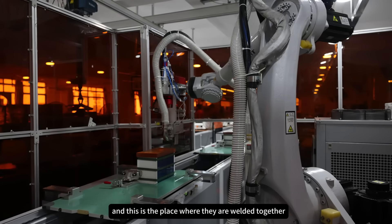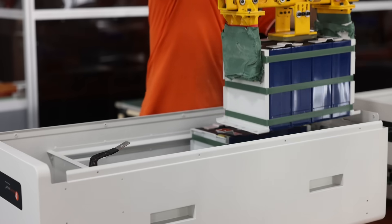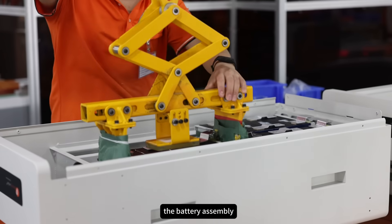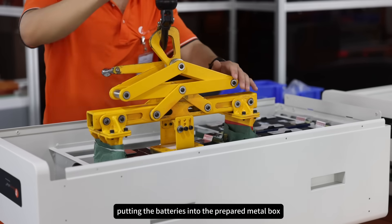This is the place where they are welded together according to the same quantity. We are now at the production line where the battery pack is basically formed — the battery assembled. Here you can see the workers are putting the batteries into the prepared manual box.